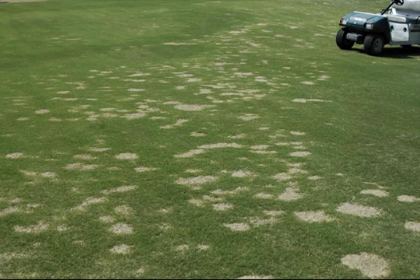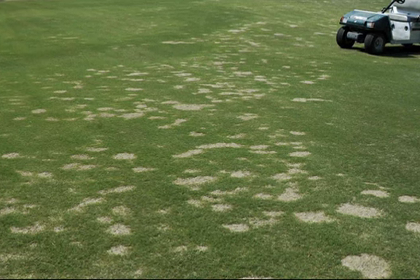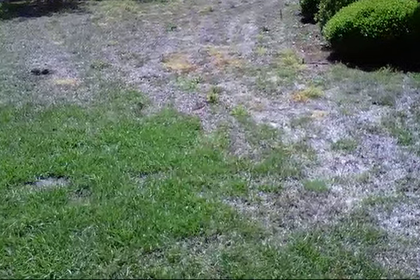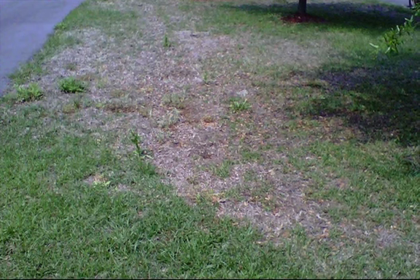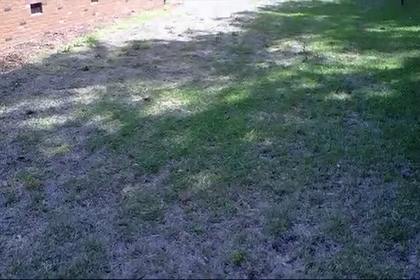This disease primarily affects the roots. Death of the plants is believed to occur following normal low winter temperatures. The root and stolons of diseased plants develop dark to black colored rot. Leaves become bleached, gray, and straw colored.